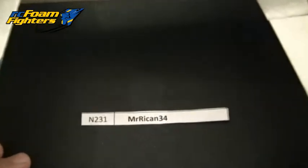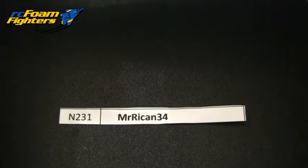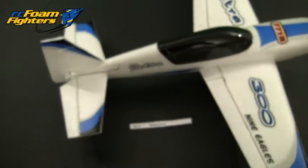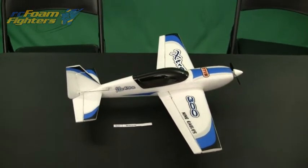Let's take a close-up look — here's the winner again for this Nine Eagles Extra 300: it's MrIcan34. Congratulations to you for winning this prize. I'd like to thank everybody who participated. Please stay tuned — we're going to have more prizes coming up for April 2011.